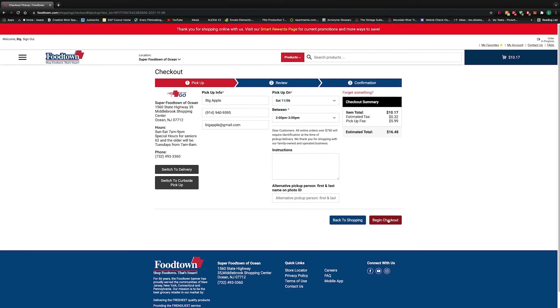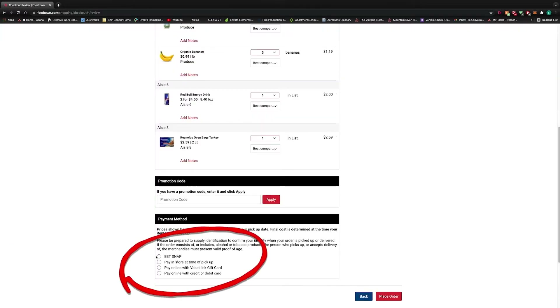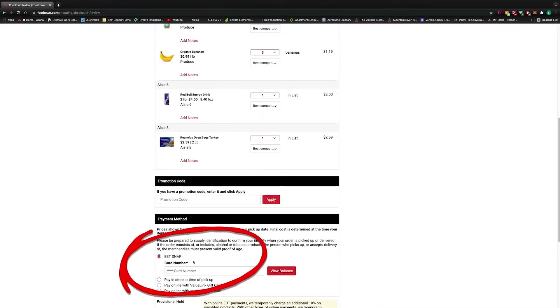FooTown accepts payments through EBT cards just like credit or debit cards, as you see here. It's that easy — not much to it.